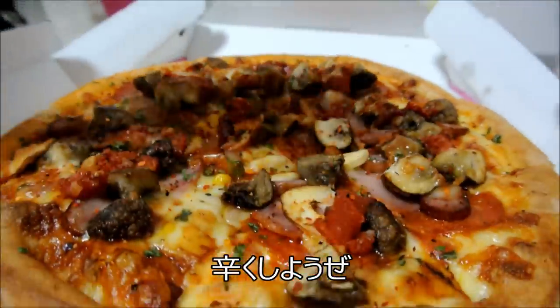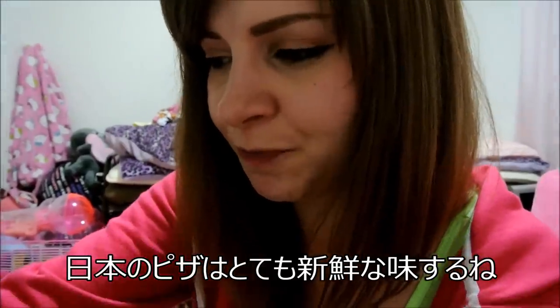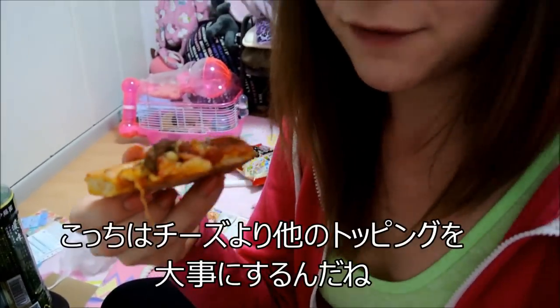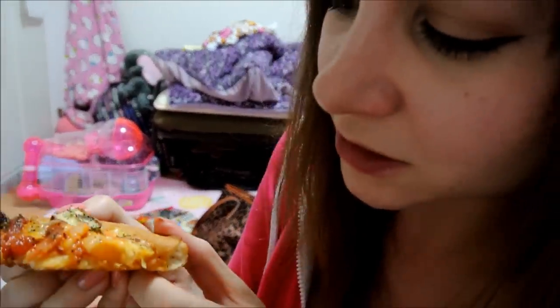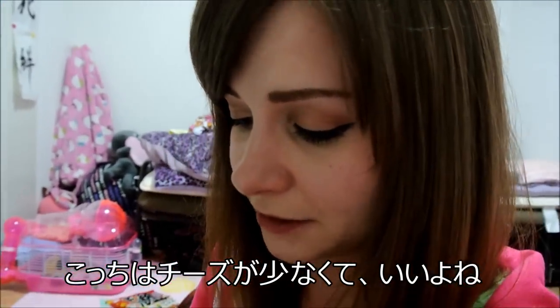Spice pizza. Itadakimasu! That's good! I feel like Japanese pizza is really fresh and you can really taste the vegetables. See how the mushrooms are like giant and the tomatoes are really big? I feel like they put more emphasis on the vegetables than they do on the cheese. In Canada there will be a huge layer of cheese, but you don't really find that on Japanese pizza. It's a lot less cheese and a lot more topping, but I like it — it makes it a lot more flavorful.